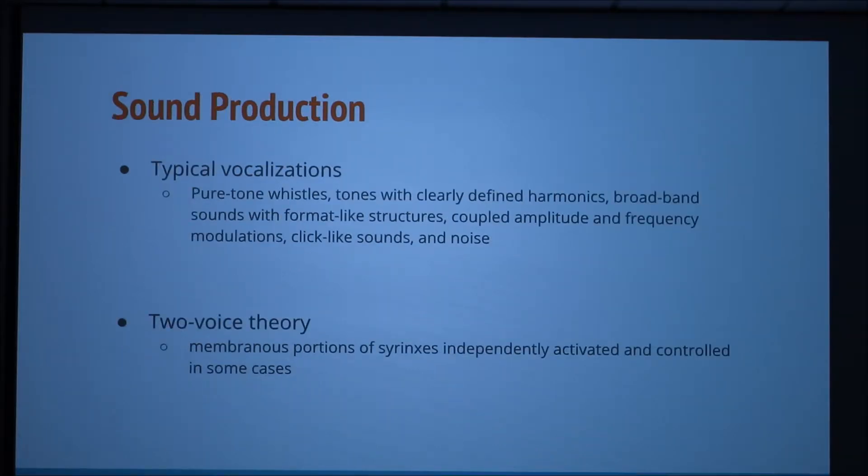Using their voice box or syrinx, birds produce a variety of sounds such as pure tone whistles, tones with clearly defined harmonics, broadband sounds with format-like structures, coupled amplitude and frequency modulations, click-like sounds, and other assorted noises. Avian sound production is largely rooted in the two-voice theory, where the membranous portions of the syrinx are activated and controlled independently.